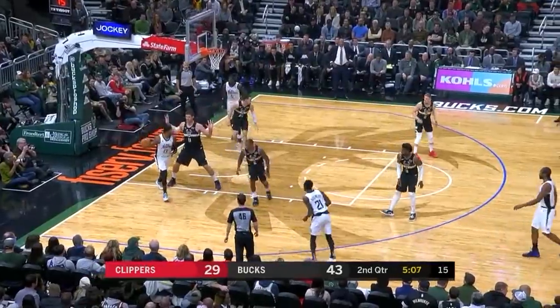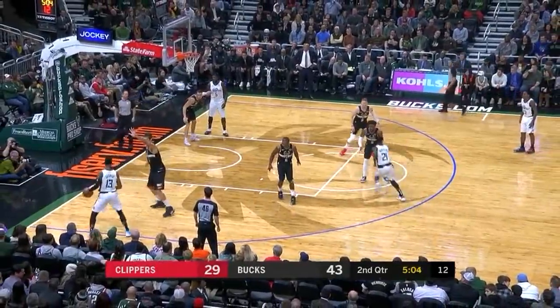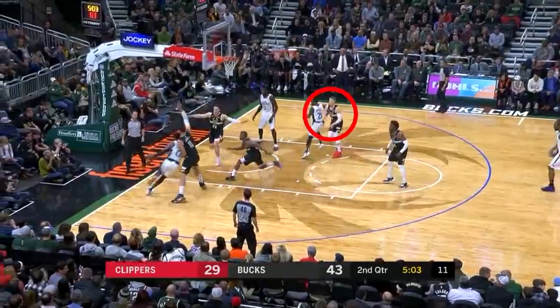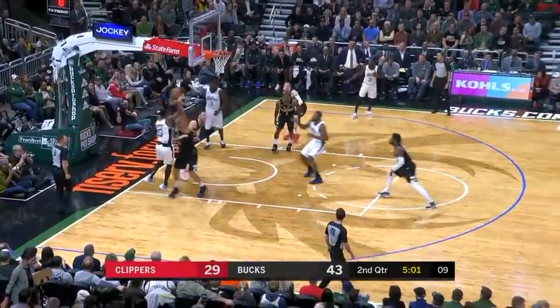The very next play he does the same thing. As soon as George drives it, he moves in synchronization with Connaughton on the help, and then he closes back out to Lou Williams, who travels.